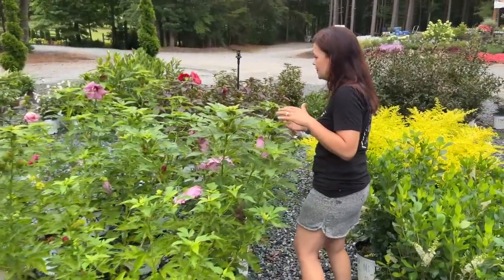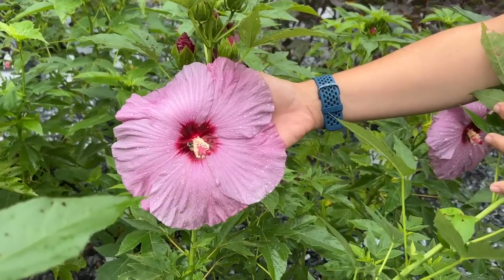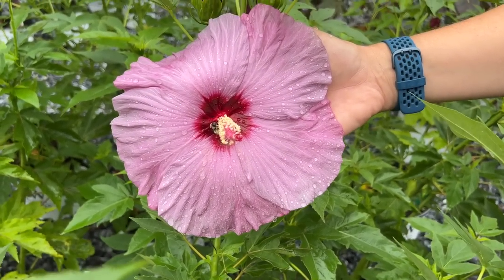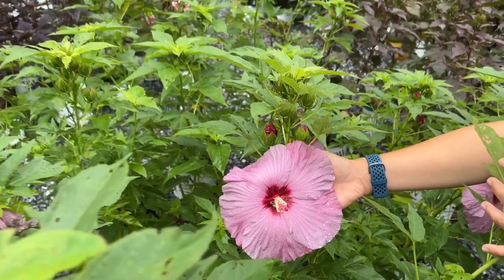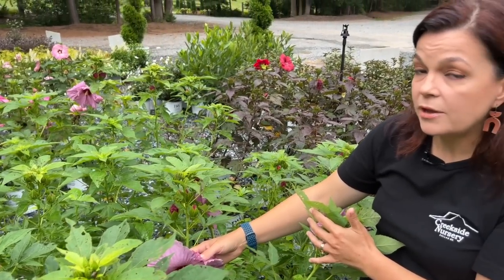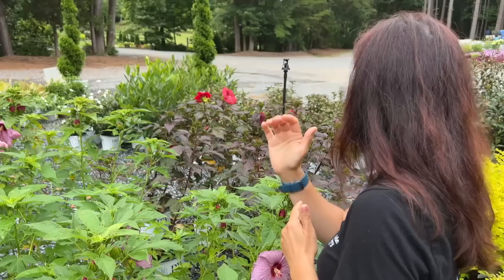New this year is Lilac Crush — a beautiful lavender color with a really nice dark hot-pink eye. I have three of these in the backyard off the patio. As the day goes on they can take on almost a bluish hue — really prolific bloomers. The 'Crush' varieties — like Lilac Crush and Valentine's Crush — are upright, what they call columnar, meaning taller than they are wide. You basically have two different shapes of hibiscus: columnar, or what they call gumdrop — wider than it is tall.